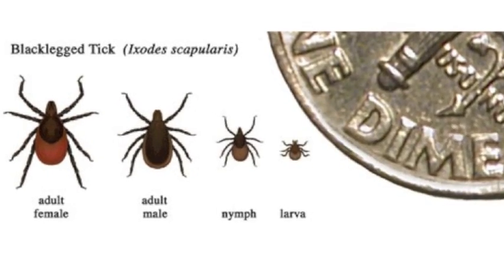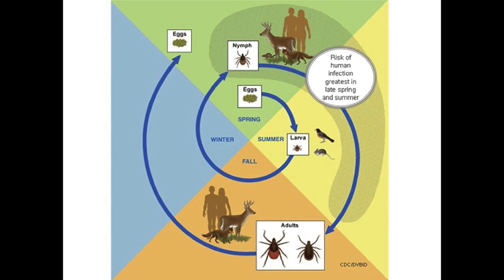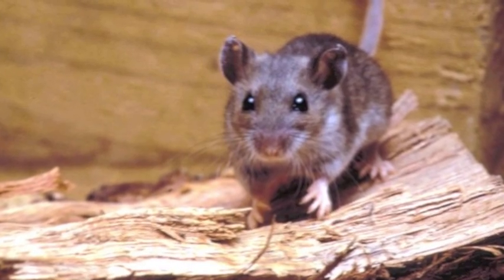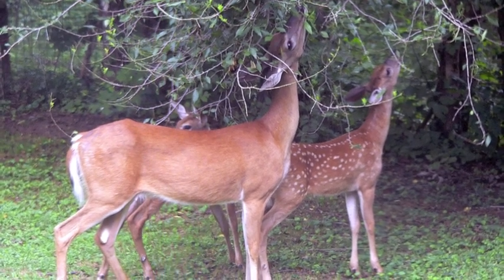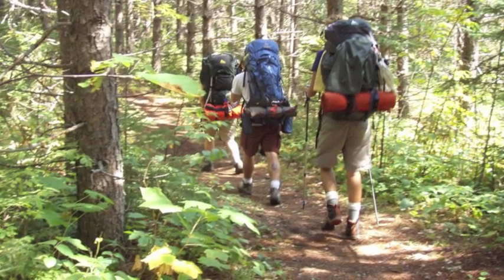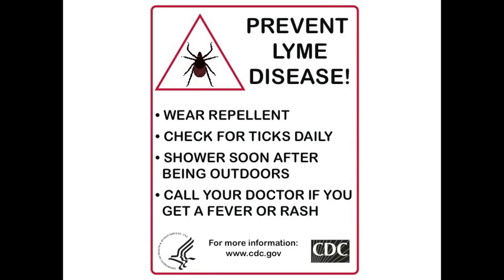My research will explore the effects of ecological factors like the time of year that different tick life stages are active, the abundance of different vertebrate hosts, and climate variables like temperature and precipitation on Lyme disease risk in California. I will also explore the effect of human behavior and activity patterns on Lyme disease risk, which is not well understood and could play a key role.